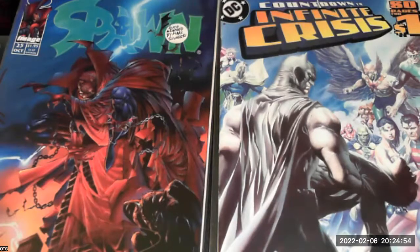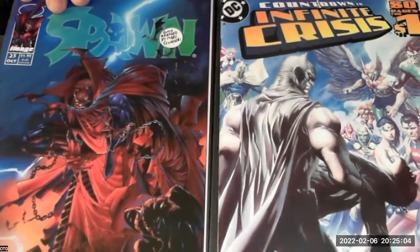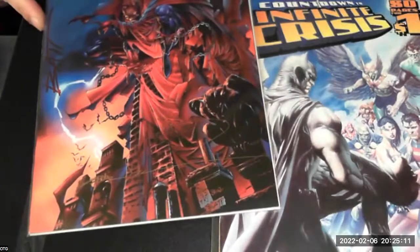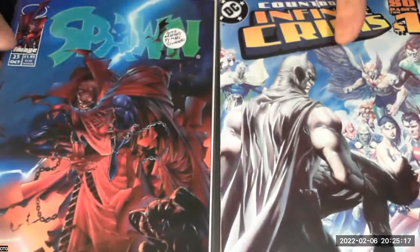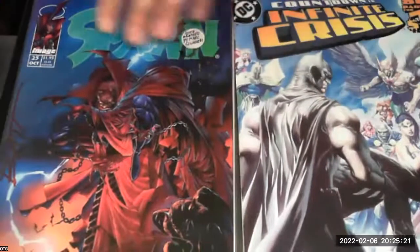So we've got Countdown to Crisis number one and Spawn number 25. We'll start with the Spawn here. This is a signed copy — it's signed by Marc Silvestri, who did the inks on this wonderful cover.